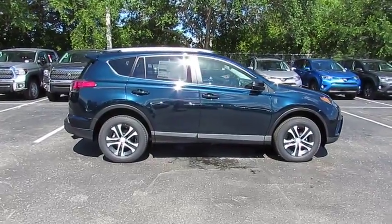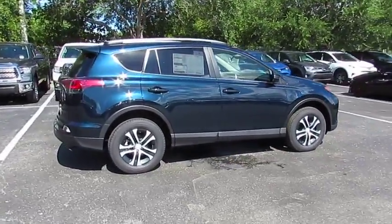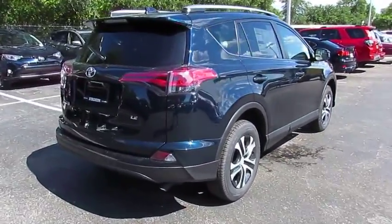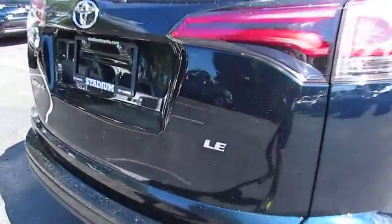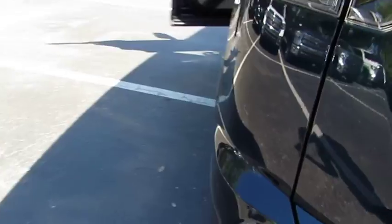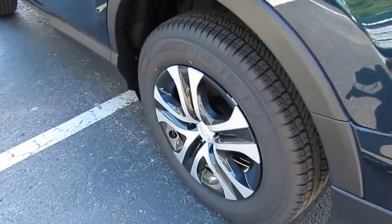The 2018 RAV4. The RAV4 is one of the most fuel-efficient SUVs in its class. Versatile and efficient, RAV4 mixes the comfort and drivability of a sedan with the benefits of an SUV. This highly evolved, well-packaged crossover SUV lets you have it all.